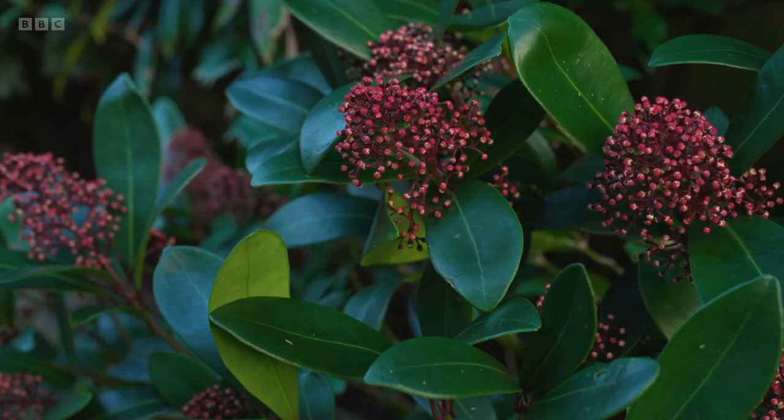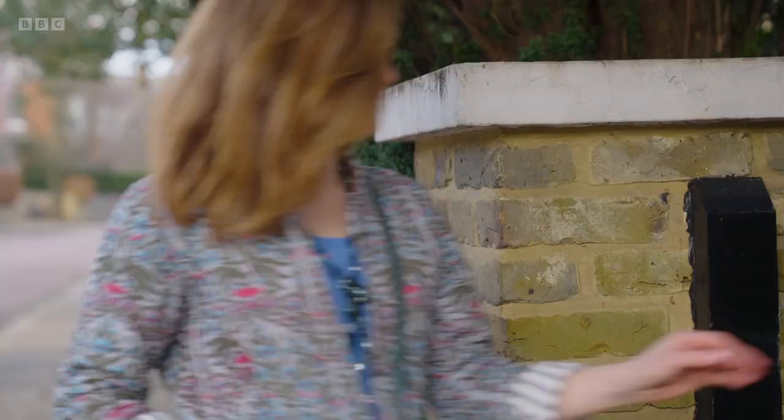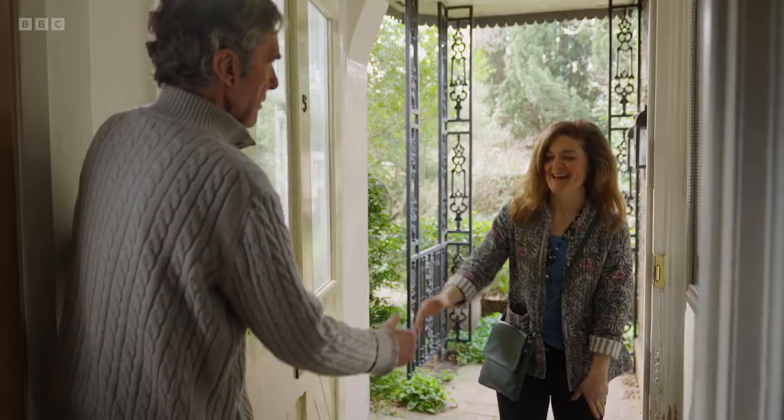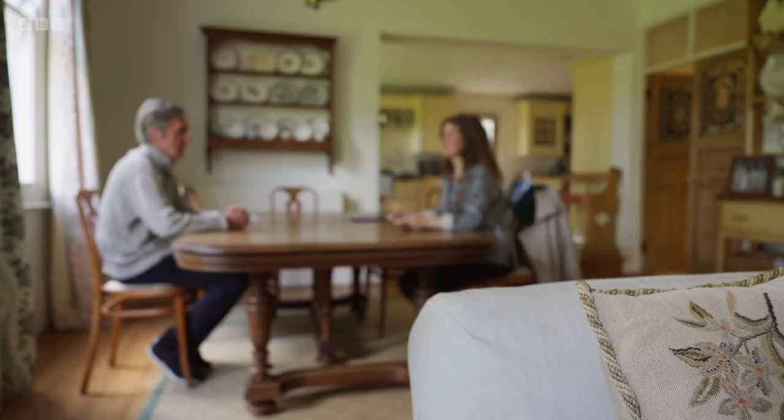I've enlisted the help of speech therapist and local LSVT practitioner Natalie Cooper to learn more about the vocal exercises and sessions associated with the treatment. So what does this treatment entail?